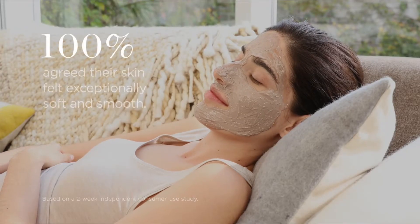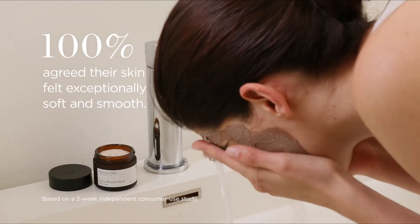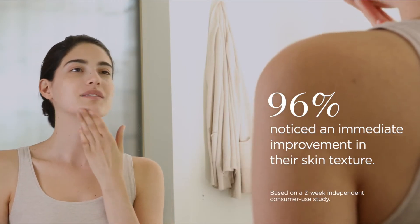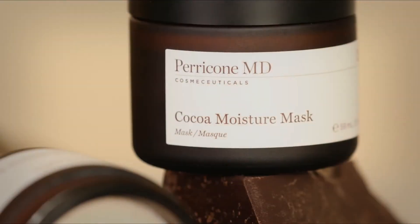Leave on for 5 to 10 minutes. Cocoa Moisture Mask works to provide your skin with an instant boost of hydration, with added benefits including a visible improvement in skin texture for a firmer, more toned complexion. Leave your skin looking and feeling renewed with the transformative properties of Cocoa Moisture Mask.